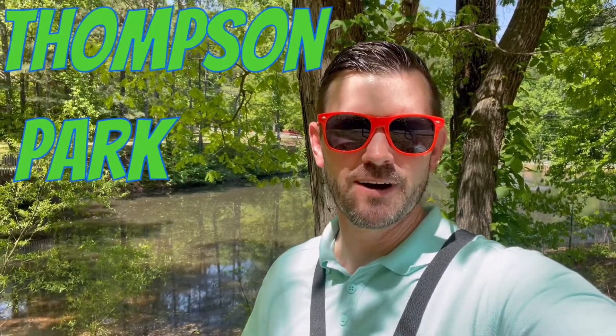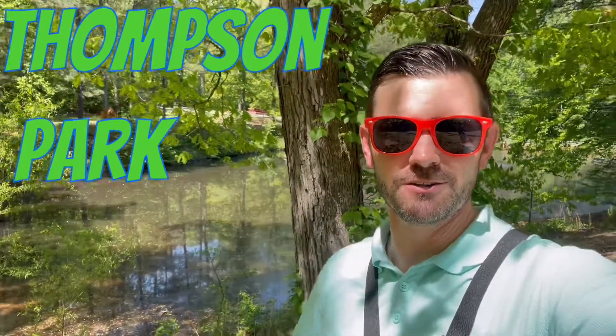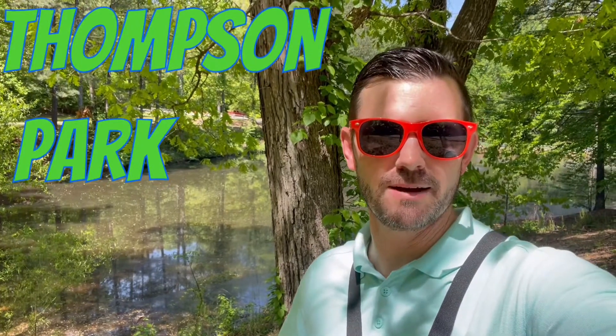Hello and welcome to Easton Adventures. We are out at Thompson Park today. There's a little tiny pond that we found on Google Maps and we're going to try fishing it during lunch. We only got about a maximum of about 30 minutes, so we've got to make it quick. Hopefully we can have some luck.